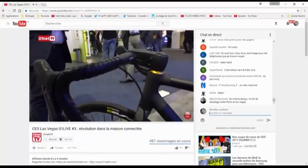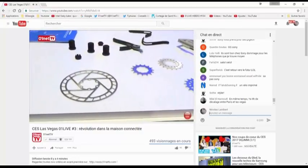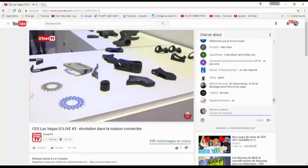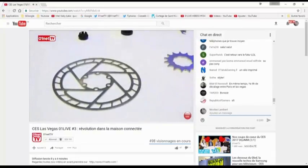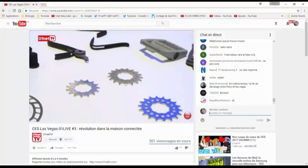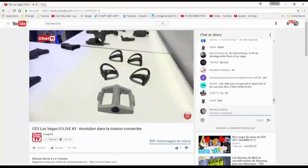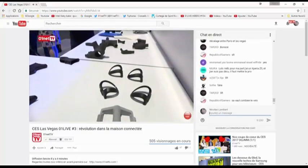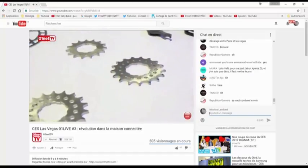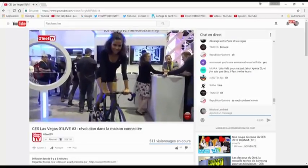C'est quand même pas mal. Aujourd'hui l'impression 3D peut concerner d'autres matériaux que le plastique — ils mixent du carbone, etc. Ce n'est pas pour se fabriquer son propre vélo à la maison, mais c'est par exemple pour des start-up ou des entreprises qui veulent faire un prototype, tester des concepts. Ça permet de créer une sorte de maquette : si ce n'est pas bon, tu réimprimes une autre pièce différemment.